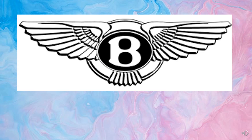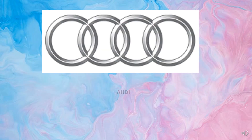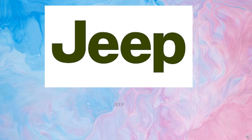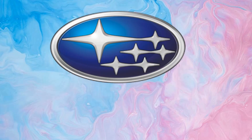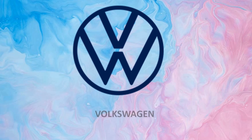Lamborghini. Maserati. Bentley. Audi. Jeep. Subaru. Volkswagen.